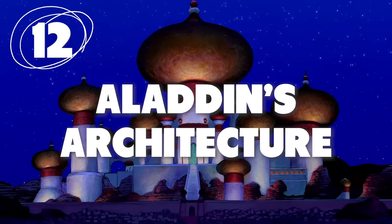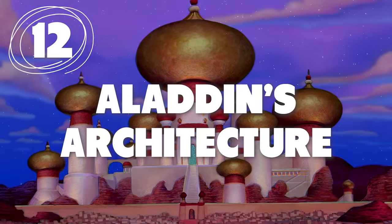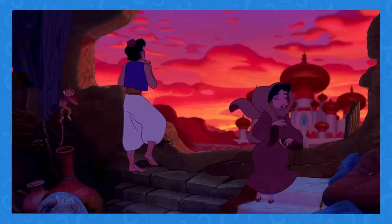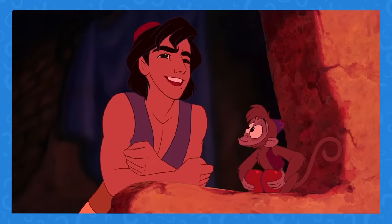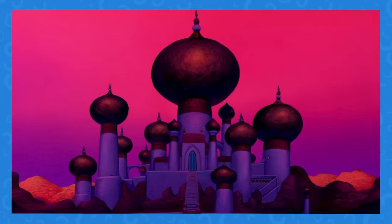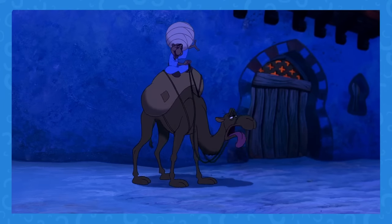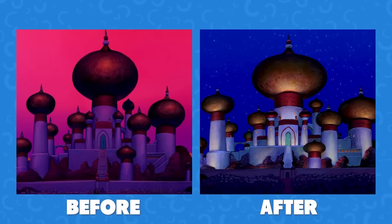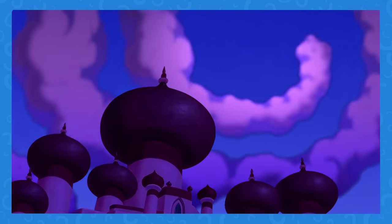Number 12: The architecture in Aladdin goes through some pretty weird changes. The palace actually totally changes shape. Usually when we see the dome of the palace, it is round. After Arabian Nights, though, the palace looks totally different and the dome is more oval-shaped. Did the animators just forget how the palace originally looked?